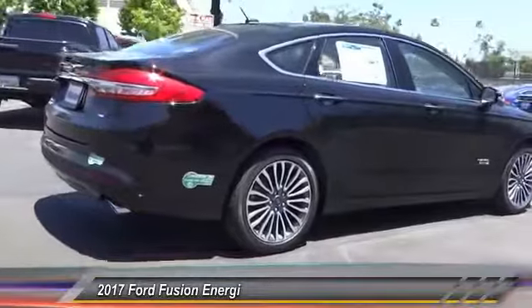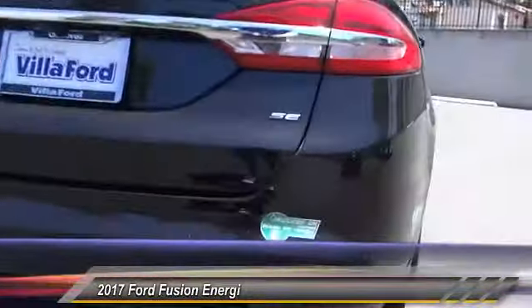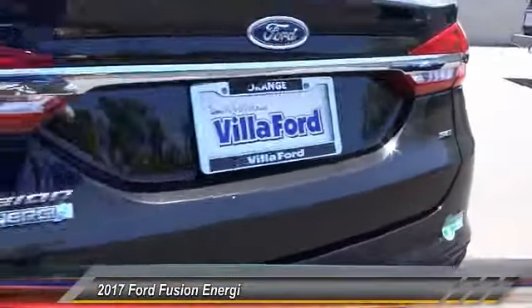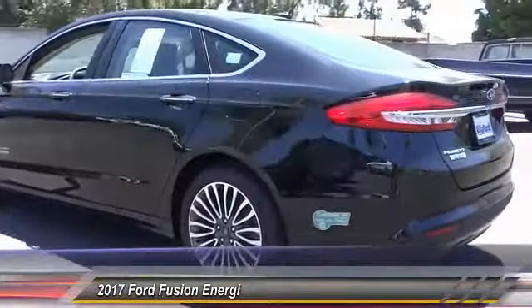Here are some of this vehicle's great options: traction control, power passenger seat, dual airbags, air conditioning, power steering, alloy wheels, four-wheel disc brakes, AM FM stereo radio, fog lights, heated front seats.